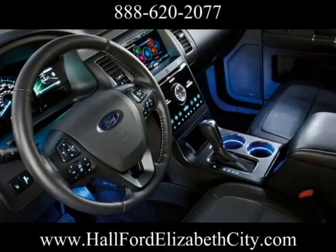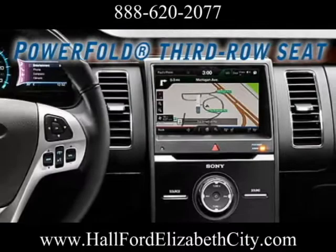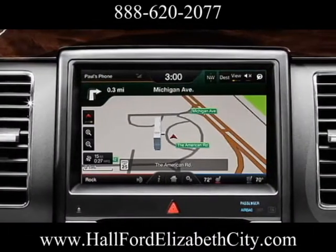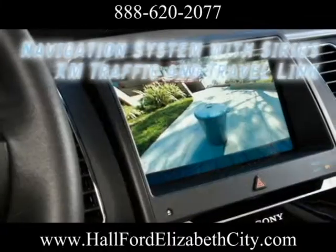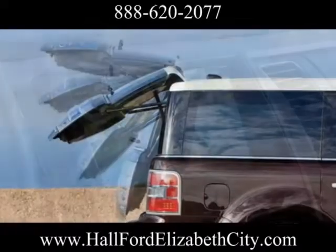Every Flex comes standard with first-row bucket seats, second-row 60-40 split bench seat, and third-row 50-50 split bench seat for seven-passenger seating. The available navigation system with Sirius XM traffic and travel link combines global positioning system technology with 3D mapping and provides voice-guided turn-by-turn directions.